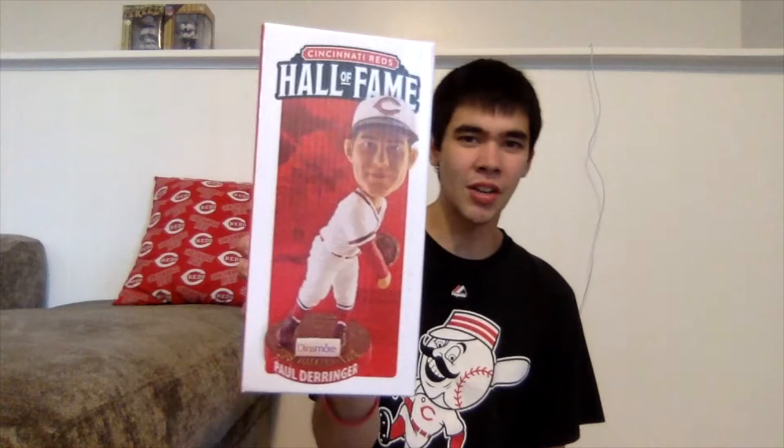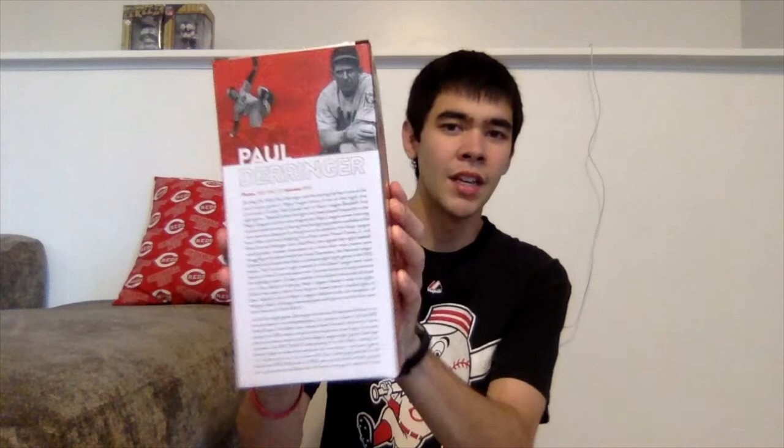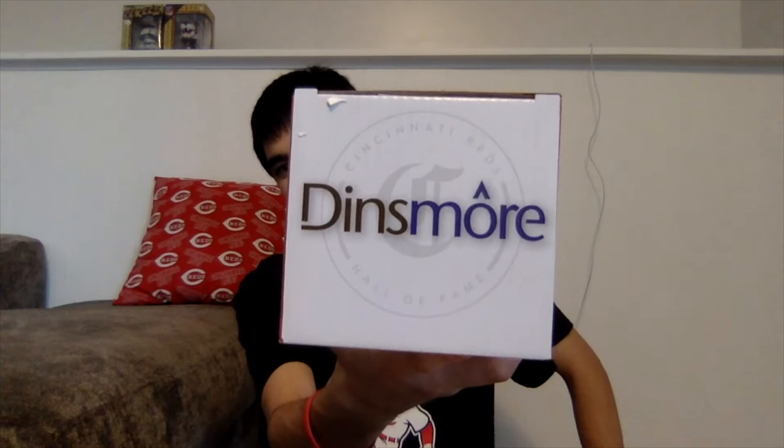Here we've got a picture of the bobblehead on the front — it says Cincinnati Reds Hall of Fame. This side says Cincinnati Reds Hall of Fame and has a little bit about Dinsmore, the sponsor of the bobblehead. Here we've got a picture of Derringer and a little bit about his career with the Reds. On this side we have his Cincinnati Reds Hall of Fame and Museum plaque with the old Reds logo at the top. The bottom is just white and red, and the top says Dinsmore with an old-school Cincinnati Reds C in the middle.